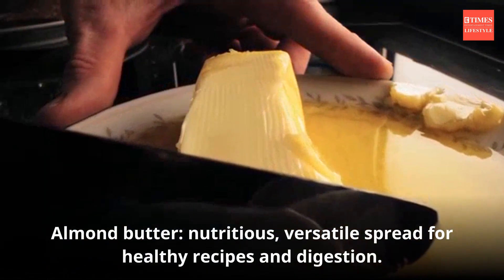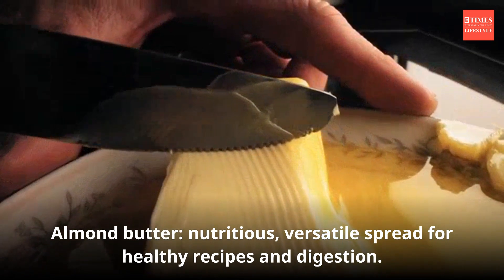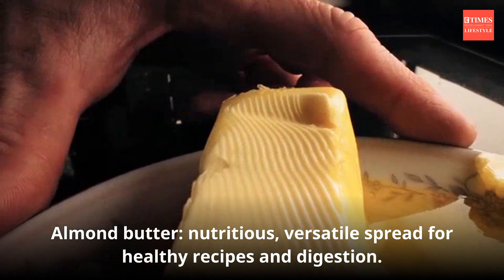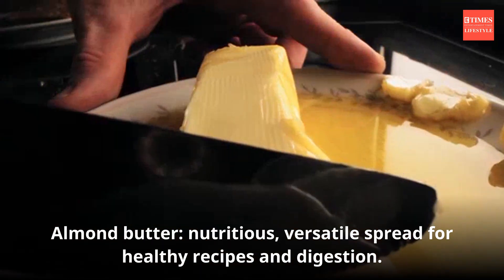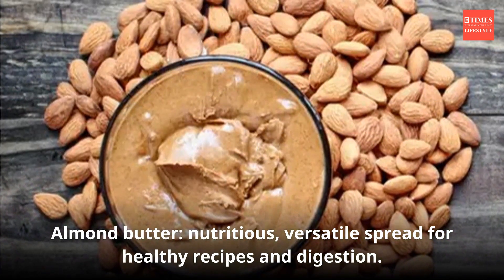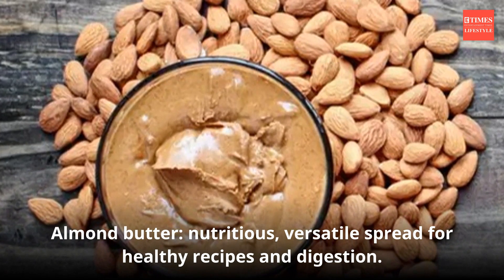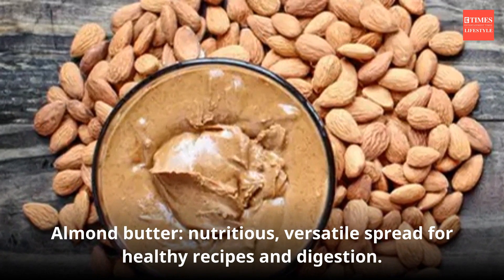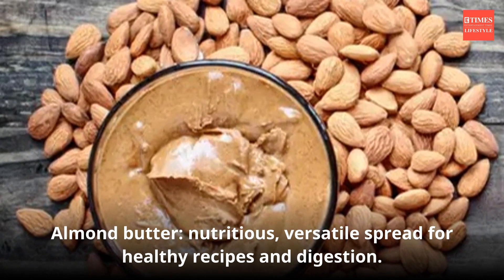Almond butter is a creamy spread made from ground almonds and is a versatile addition to many recipes. It retains most of the nutrients found in whole almonds, such as healthy fats, fiber, and protein. Almond butter is rich in monounsaturated fats, provides satiety, and supports digestive health. Opt for almond butter without added sugars or hydrogenated oils. It's calorie-dense, so watch serving sizes to avoid excess calorie intake.